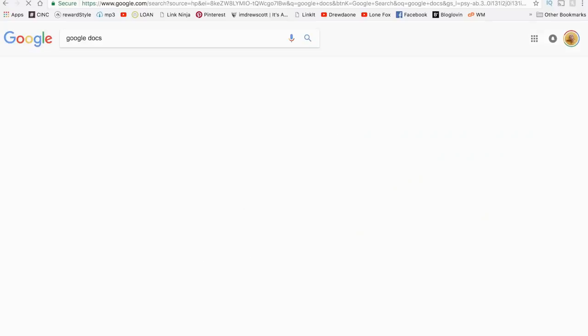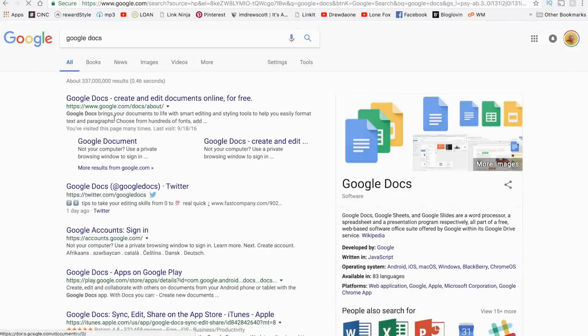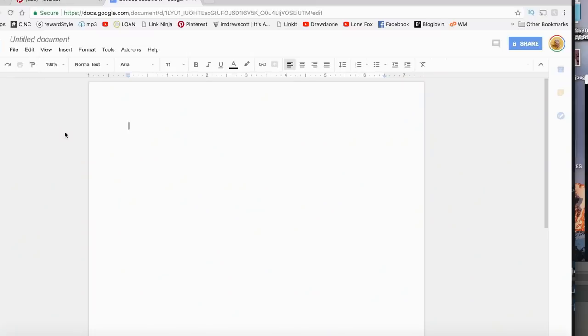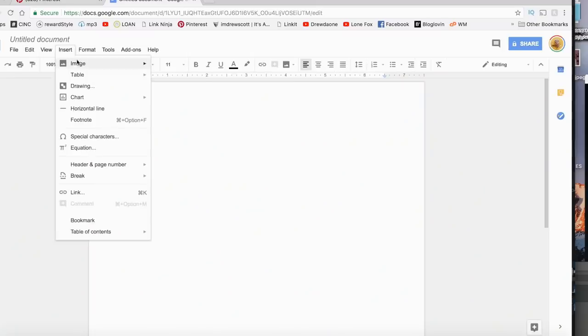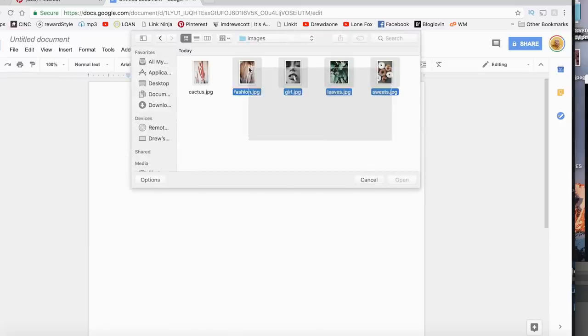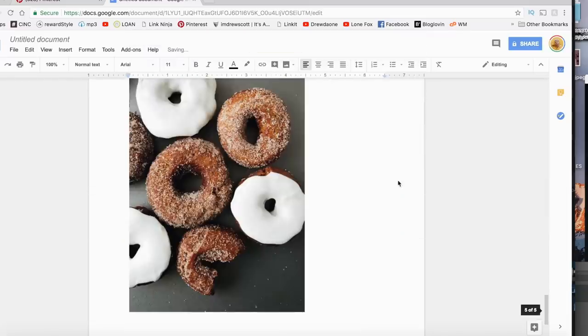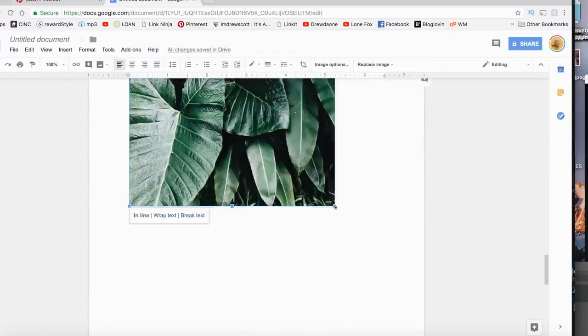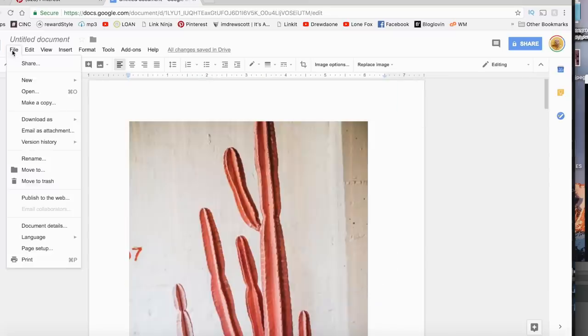Then what I did was use Google Docs, because it's a free program accessible to everybody. You can put all your images in there by clicking 'Insert,' then 'Image,' then 'Upload from Desktop.' Upload all the images you want — you can resize them on each page, delete the margins if you want them to be full pages, and then get this either printed at a print shop or printed at your house depending on whether you have color ink.